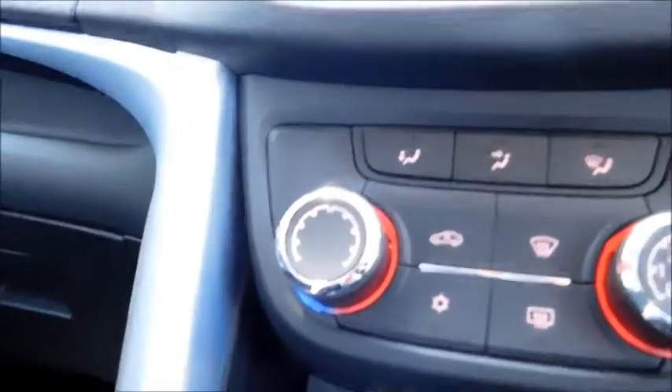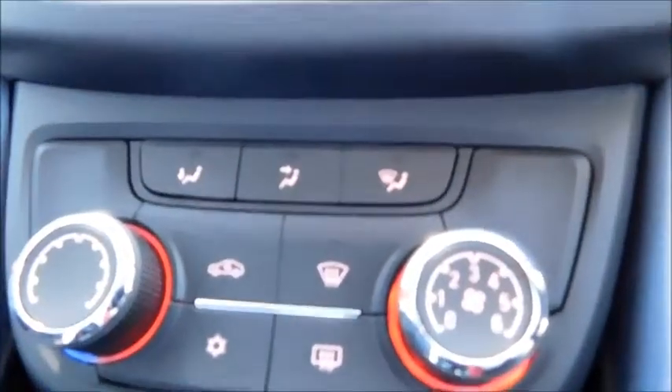Moving into the front, you'll notice on the central console different forms of media such as radio, CD, auxiliary and phone connectivity, a built-in CD player, temperature control, fan intensity, and designated buttons to clear your front and rear screen and air conditioning.